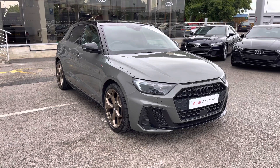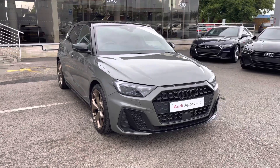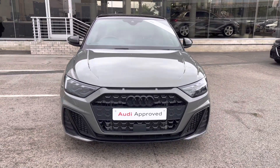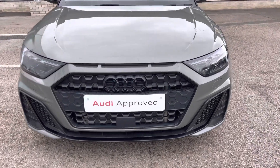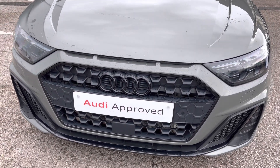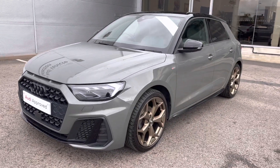Hello and welcome to Crew Audi. Today I'll be walking you around this approved used 2019 Audi A1 Sportback S-Line Style Edition. This vehicle features the 1.5 litre petrol engine badged 35 TFSI, with an output of 150 PS, working alongside the S-Tronic automatic gearbox.